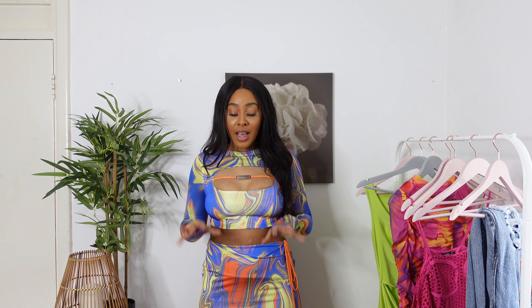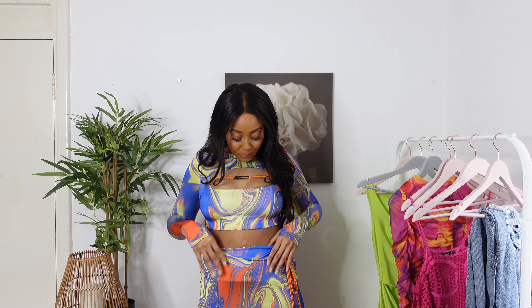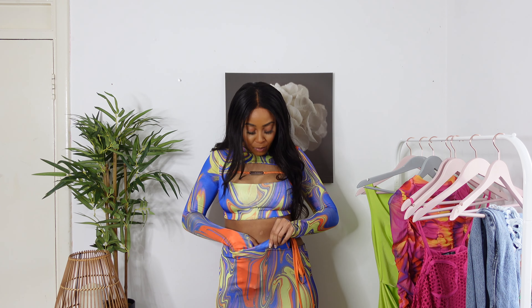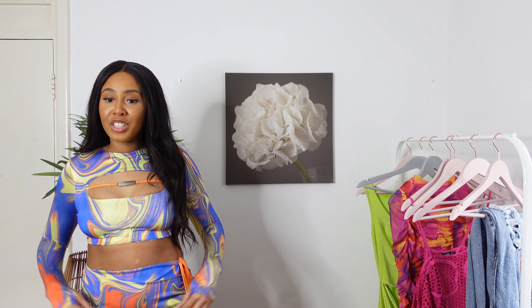The top is well made. However, where we lose points is with the skirt — the skirt is very cheaply made, the material is very thin compared to the top. It just feels like a piece of material wrapped around me; I don't feel very secure in it. There's also this piece of lining right here that you can see through the skirt, giving this bulgy effect or crease at the front of the skirt, which is quite annoying.